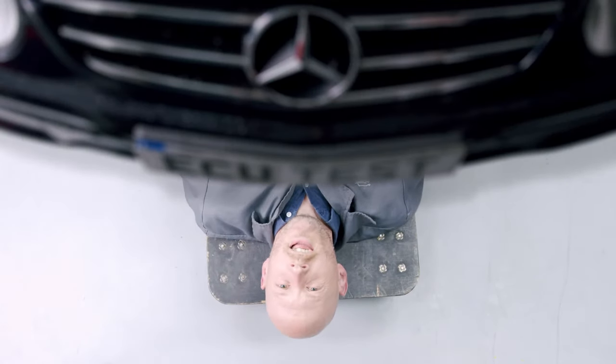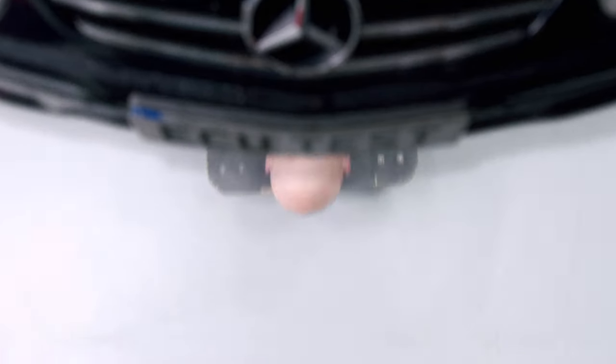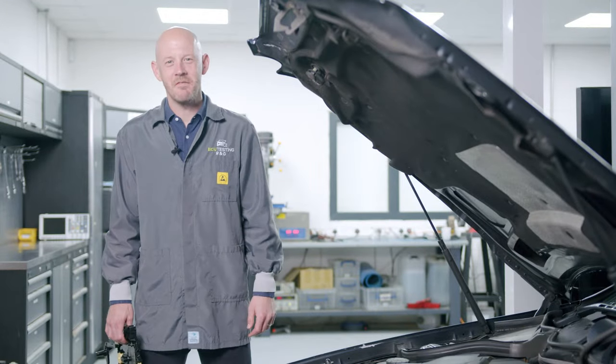Do you ever have one of those days when you just can't get into gear? My Mercedes C-class. Let me get out from under here and show you what I mean. Hi guys, I'm Tim from ECU Testing.